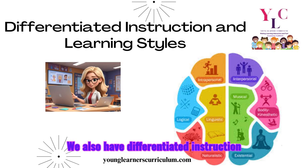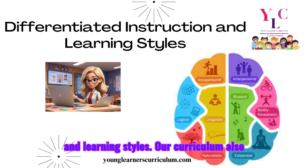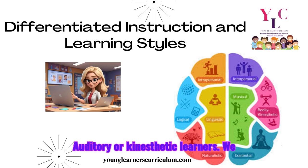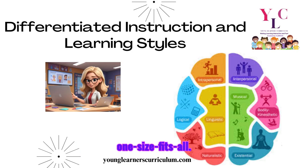We also have differentiated instruction for different learning styles. Our curriculum caters to many different learners — whether students are visual, auditory, or kinesthetic learners, we have activities that meet their needs. From illustrated flashcards to interactive songs and action-based vocabulary games, students have multiple ways to access and retain information. It's not a one-size-fits-all approach.